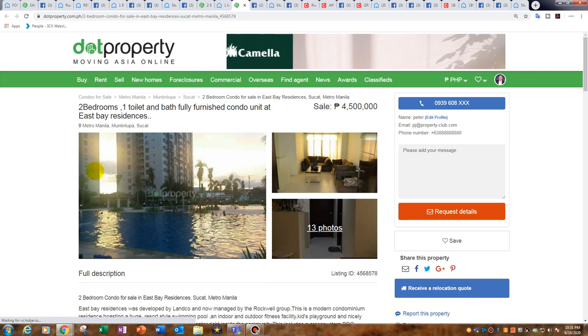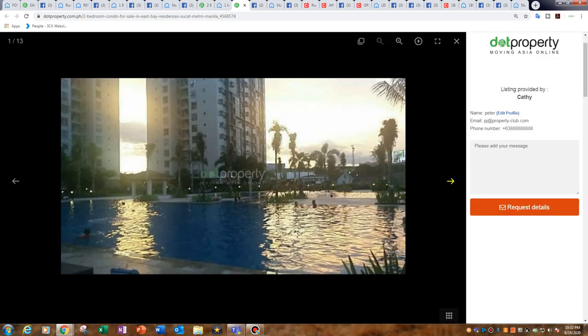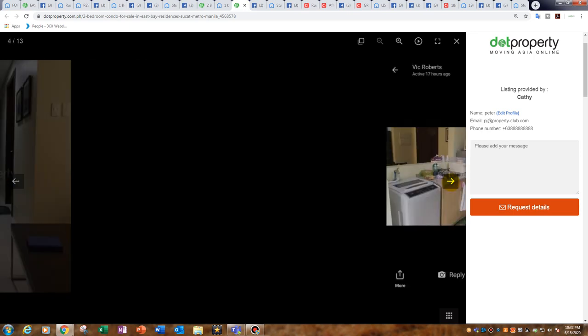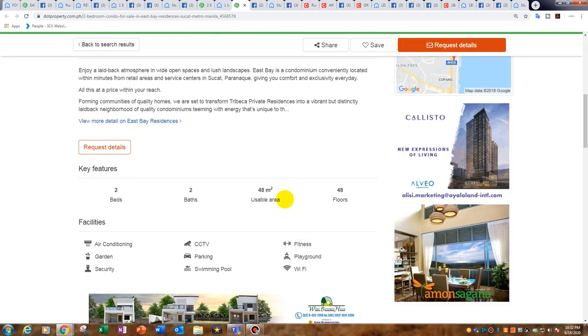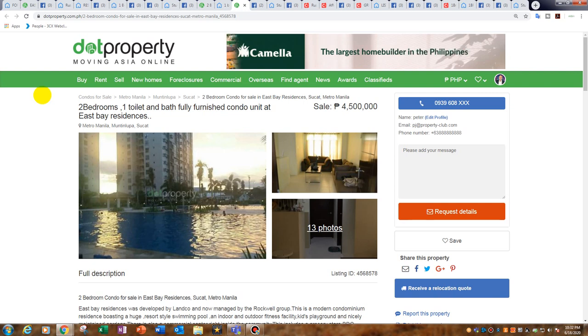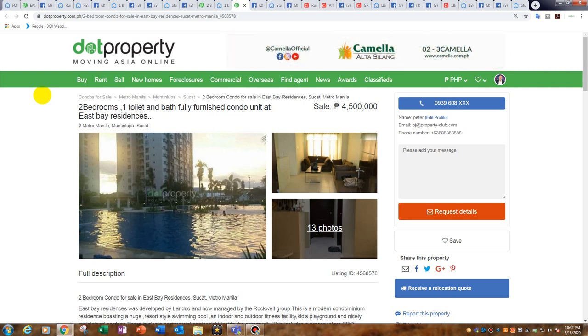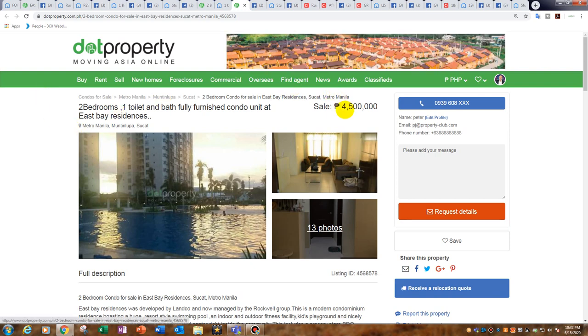Moving along — it's East Bay Residences again from Rockwell. Honestly this development feels more like a resort than a condominium — look at those pools! This is actually a two bedroom, 48 square metres. Yes, the bedrooms are small but at 4.5 million for a two-bedroom condo, close to Alabang, with resort-style facilities, swimming pools, gym, and all the shopping centres of Alabang nearby — you just cannot go wrong. Another gift, really.